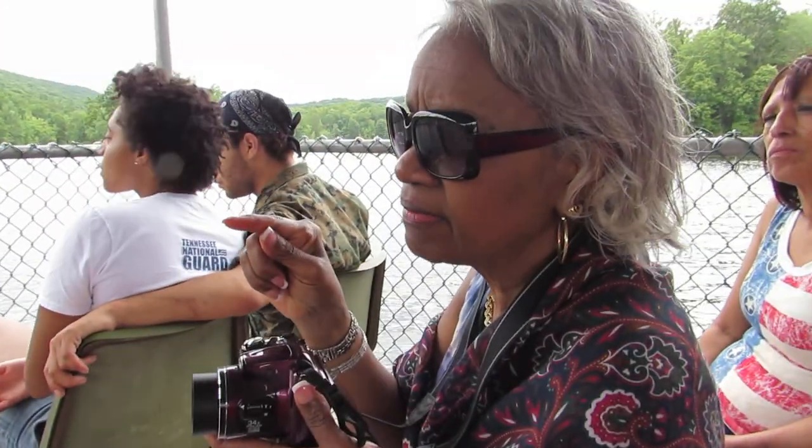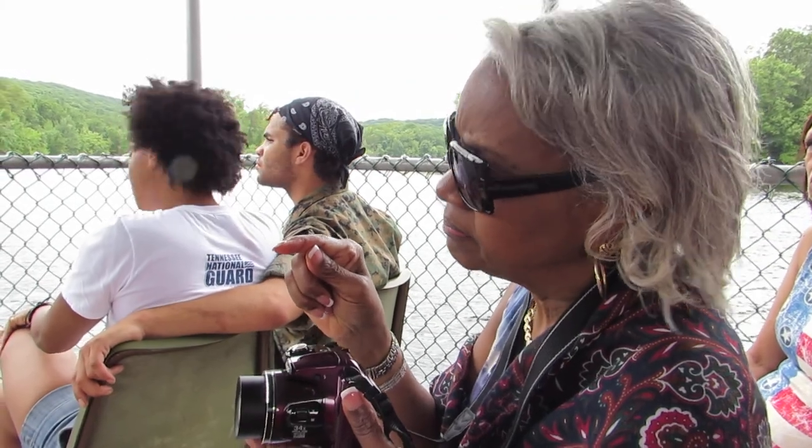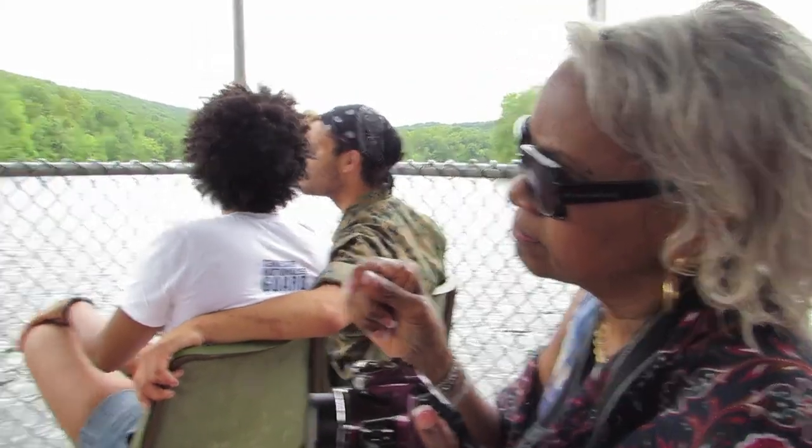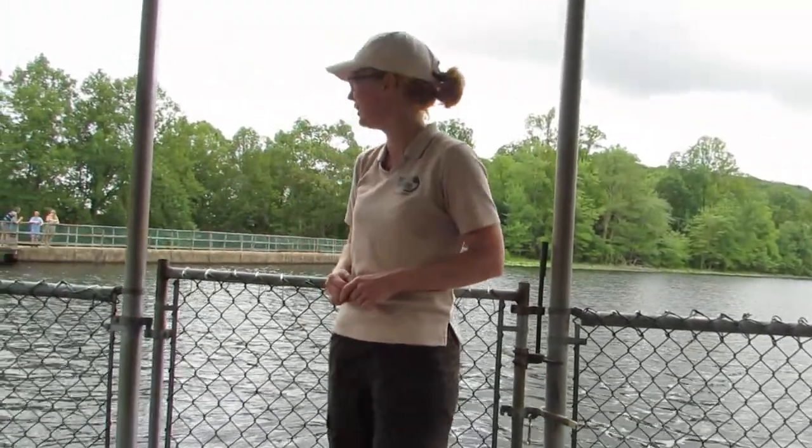So when it goes over the spillway, where's it going? It empties down — there's a little culvert that goes under the road. It empties down Dolan Branch to Horse Creek, so it just keeps going down the ridge.